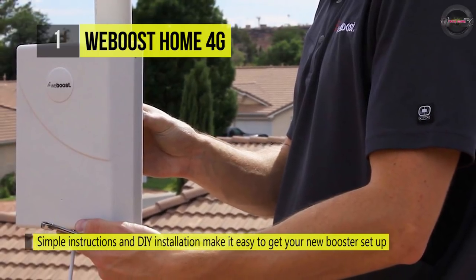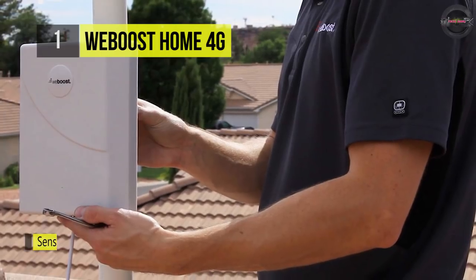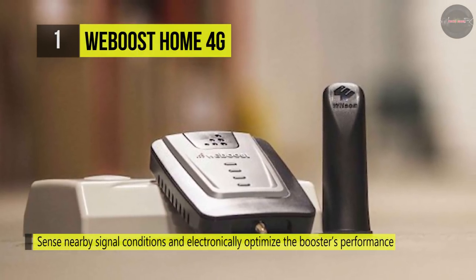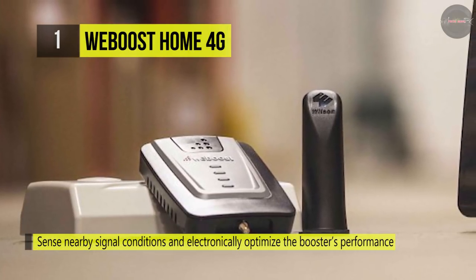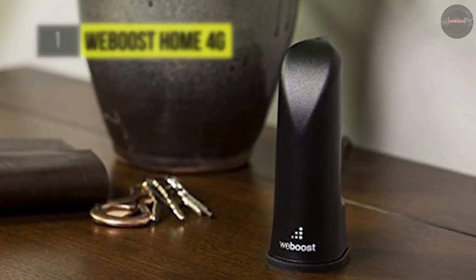The weBoost Home 4G can increase cell signals up to 32 times while enhancing 4G LTE and 3G signals for buildings up to 1,500 square feet. You can enjoy up to 2 hours of additional talk time with this booster, and it consumes only a small percentage of your device's battery, prolonging battery life.